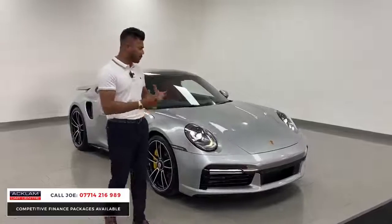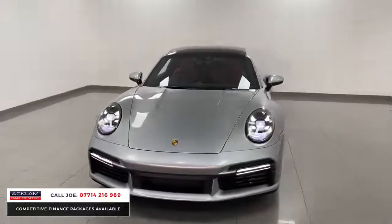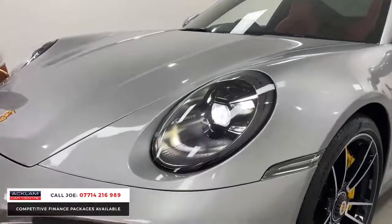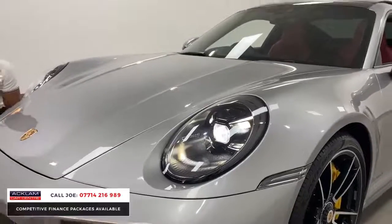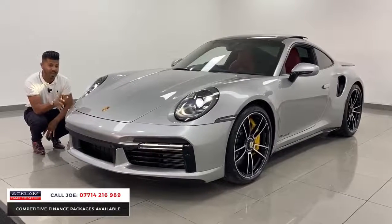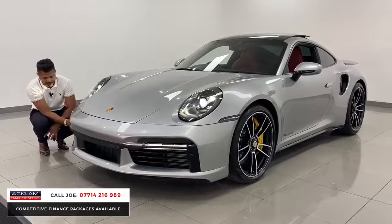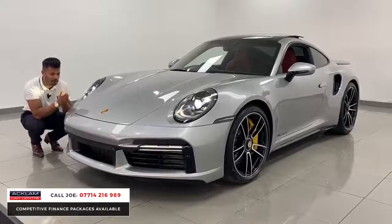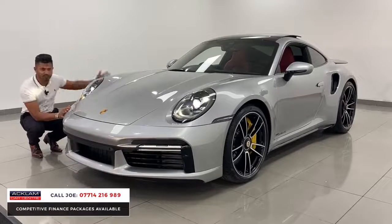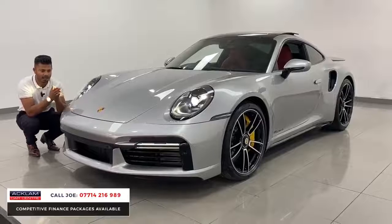Starting from the front, the 992 is a new model so everything is smoother. This one has the PDLS — the Porsche Dynamic Lighting System — which is the full LED matrix system. The detailing within the casing is beautiful, with all the little sections of the lights, X-site vision, front and rear parking sensors, and LED daytime running lights. The car also has the exclusive exterior package finished in high gloss black. Additionally, Porsche themselves have applied a full body PPF — not just the nose or bonnet, but the full car — costing £4,800, and I have a receipt for that.